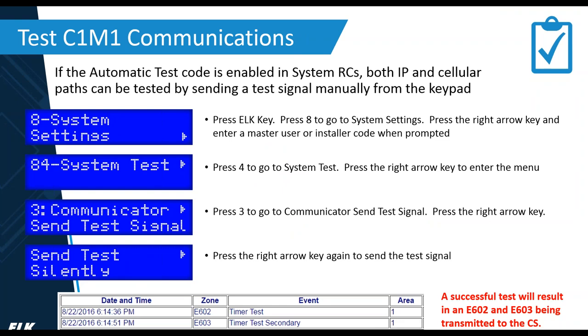To send a test anytime from on site, enter keypad programming, Menu 8 System Settings, go to 84 System Test, then 3 Communicators, Send Test Silent. Send the test silently and your central station will receive an E602 for IP reporting and an E603 for cellular.